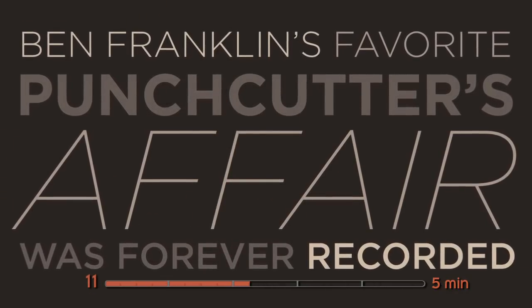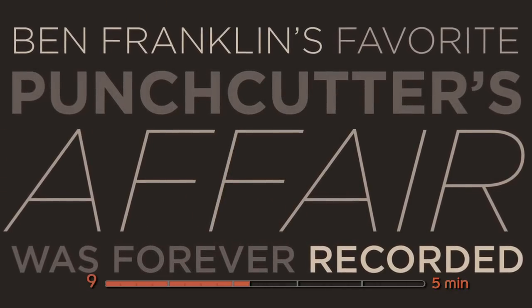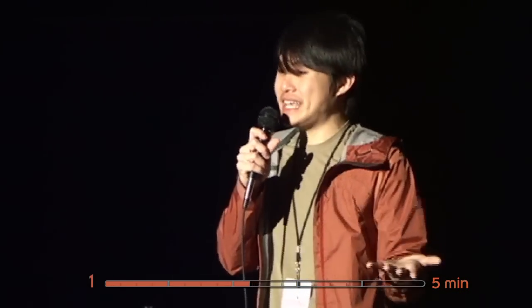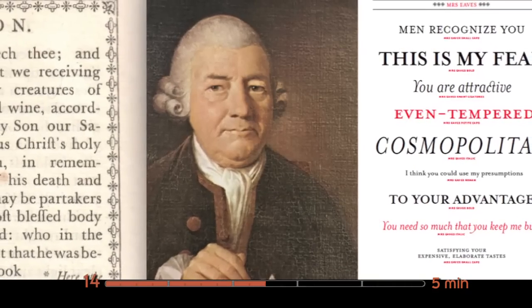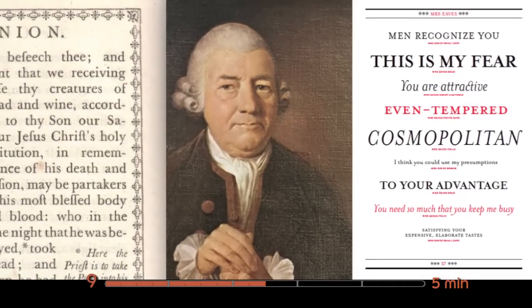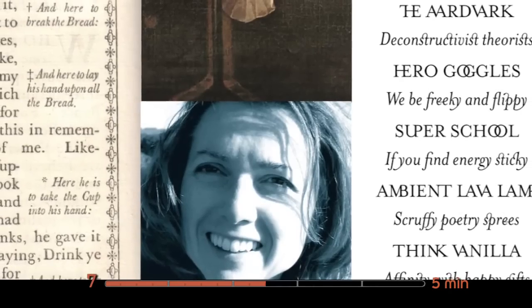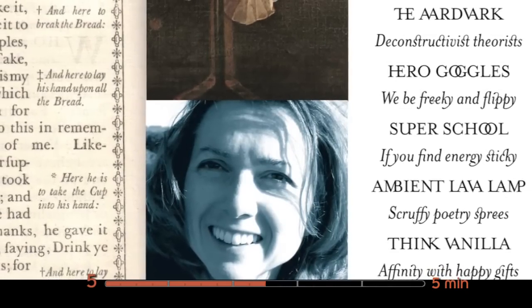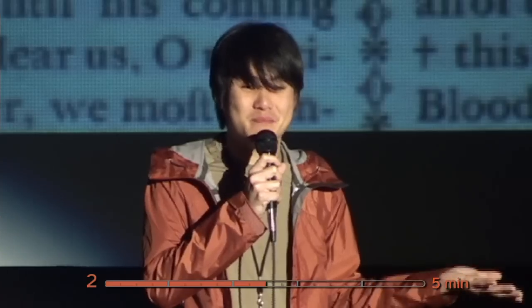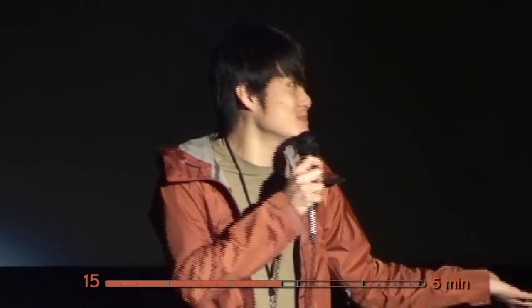Ben Franklin also liked the work of another typographer named John Baskerville. For the longest time, John Baskerville had an affair with a lady named Sarah Eaves for about 30 years. When John Baskerville's type got revived in the late 90s by a designer named Zuzanna Licko, she carefully named the type Mrs. Eaves. So when you see the type named Mrs. Eaves, that's John Baskerville's mistress, basically.